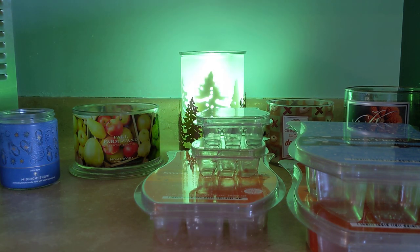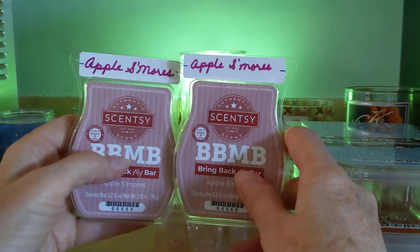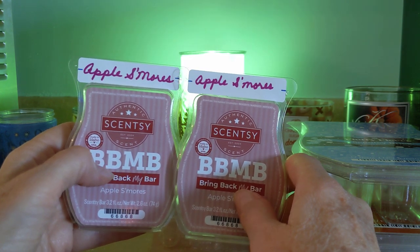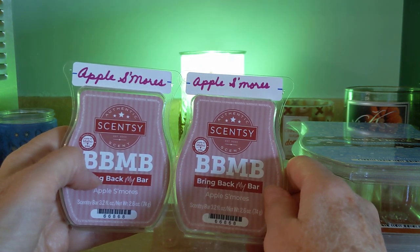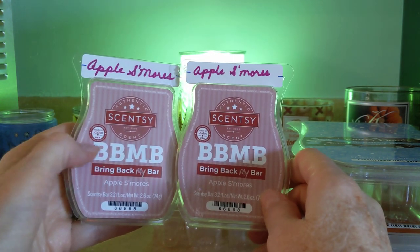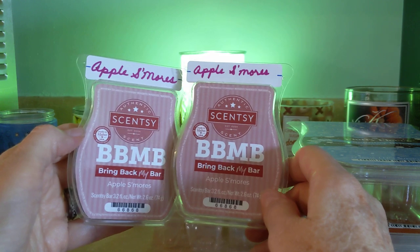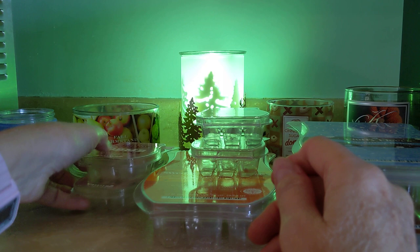I got through two or three of Apple S'mores, which — I grumble about the name. This should be named Marshmallow Apple Cedar. There is no s'more in this thing, but it is a beautiful woody cedar, creamy marshmallow, and zing of sweet apple. You may recall last year I bought 17 bars of this in the clearance. I am down to six — I've been melting these steadily throughout the year. I love this and I'm glad I still have six of those. That's Apple S'mores.